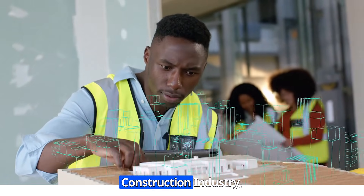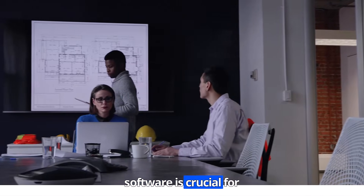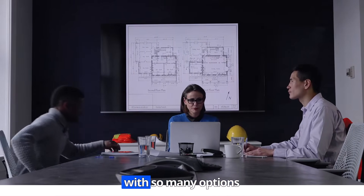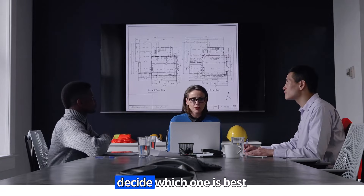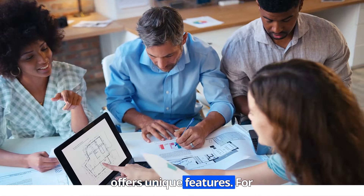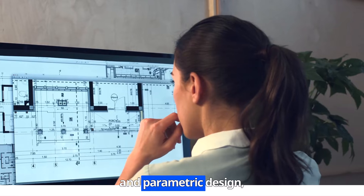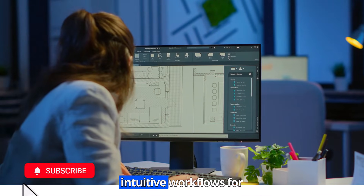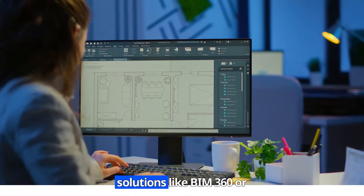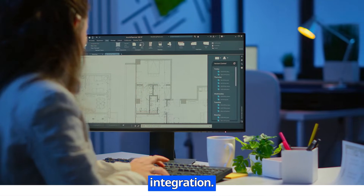In today's fast-paced construction industry, choosing the right BIM software is crucial for efficiency, collaboration, and project success. But with so many options available, how do you decide which one is best for you? Different BIM software offers unique features. For example, Autodesk Revit is ideal for detailed modeling and parametric design, while Archicad provides intuitive workflows for architects. If collaboration is your top priority, solutions like BIM 360 or Trimble Connect offer seamless cloud integration.